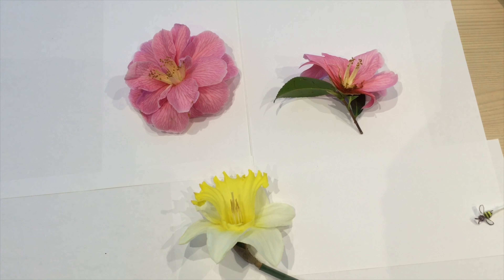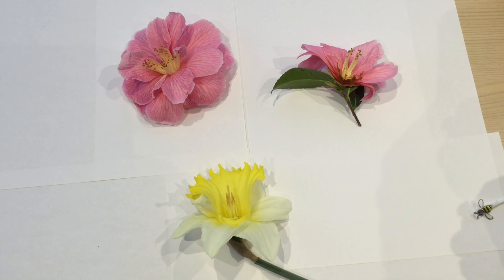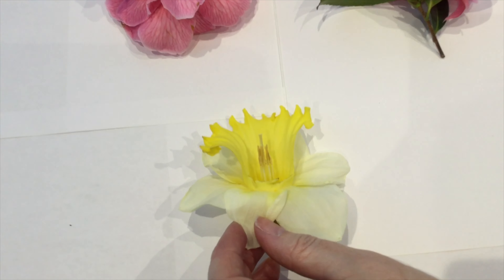Here I have taken two garden flowers to demonstrate how bees are so important to pollinate our flowers. I have cut a section of the flower away so you can see inside.